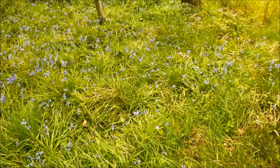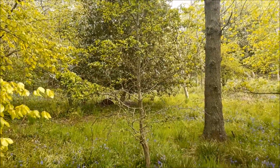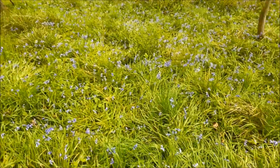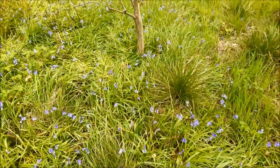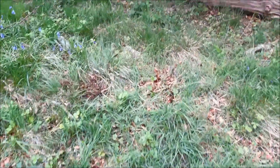Look, loads of bluebells and a big holly bush. I think that's supposed to be an indicator of quite an old woodland. Holly and bluebells - I believe that's right, don't know if that's right. Haven't found anything ancient yet anyway.